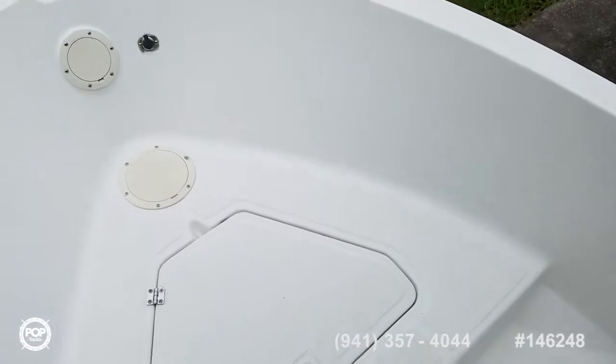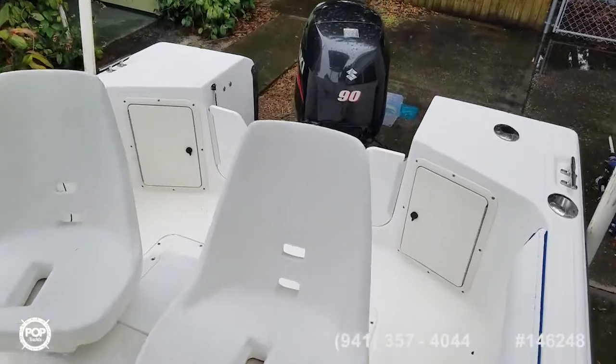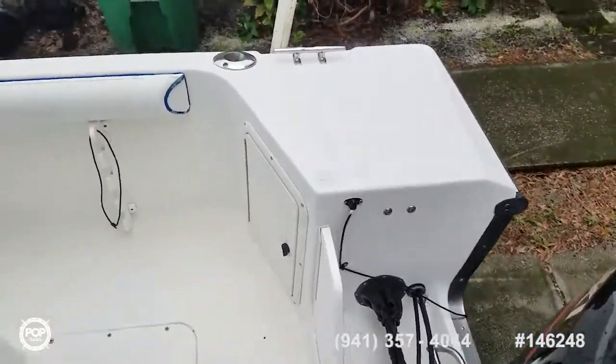Easy to load, fun to drive. Want to take this out by yourself? No problem. Got a group of friends? Also no problem. The motor is under warranty, which is transferable.